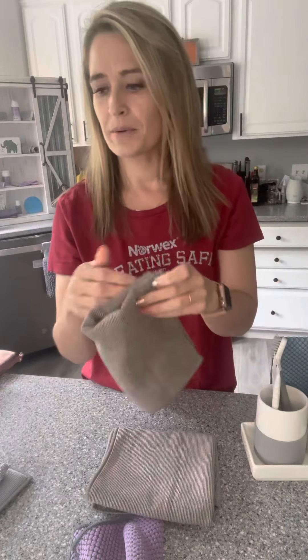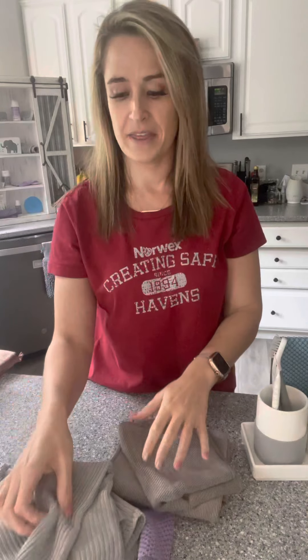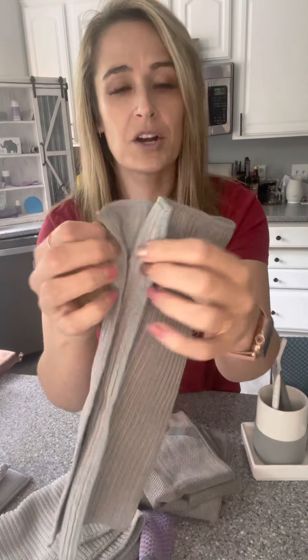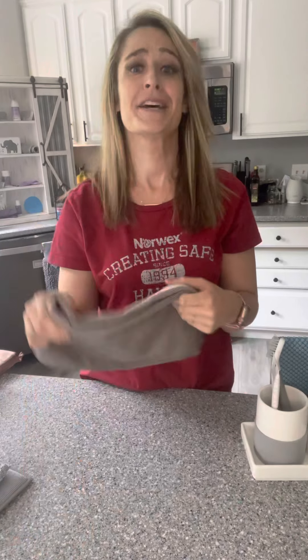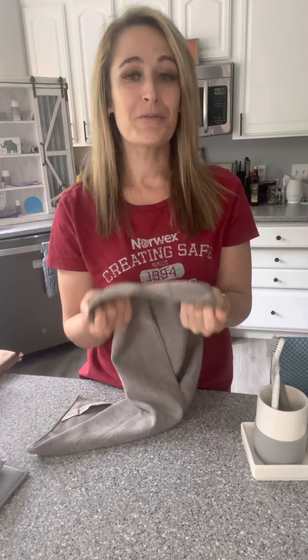We also have this other pattern, which is kind of a more ridge pattern — really good for crumbs and whatnot. But they both clean really well; they clean the same, just different designs. It's all in the eye of the beholder. To touch on the kitchen towels, one of my husband's favorites out of everything. All Norwex microfiber absorbs seven times its weight in water, so imagine washing your dishes and drying them.